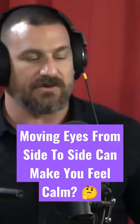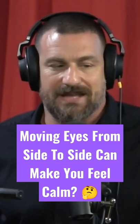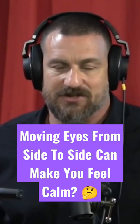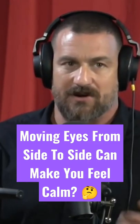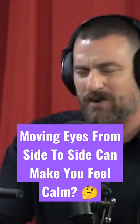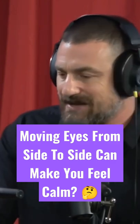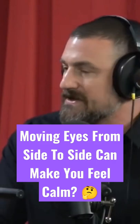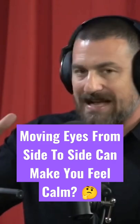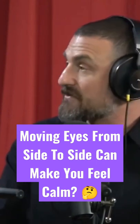It looks crazy, but moving the eyes from side to side like this has been shown to reduce the activity of the amygdala, one of the primary threat detection and fear centers in the brain. When I first heard about this I thought it was crazy — that someone made it up with no neuroscience to support it. But actually there are imaging studies showing that eye movements of that sort do suppress the amygdala, making people feel calmer and less fearful.